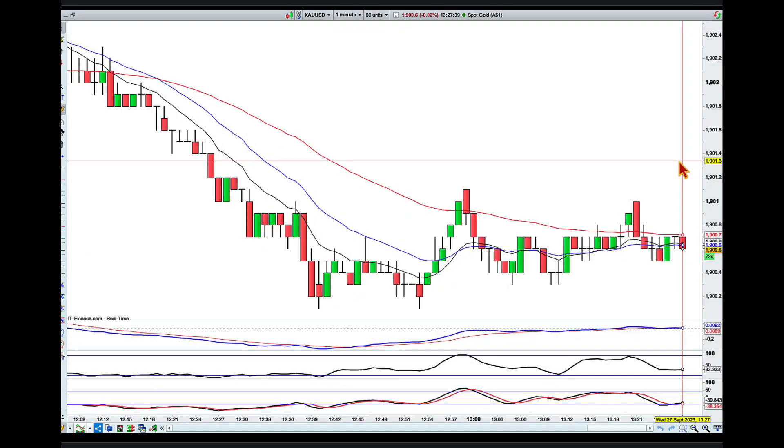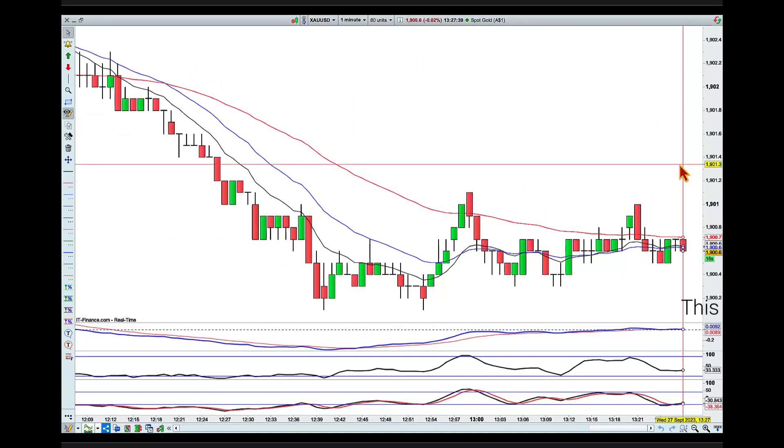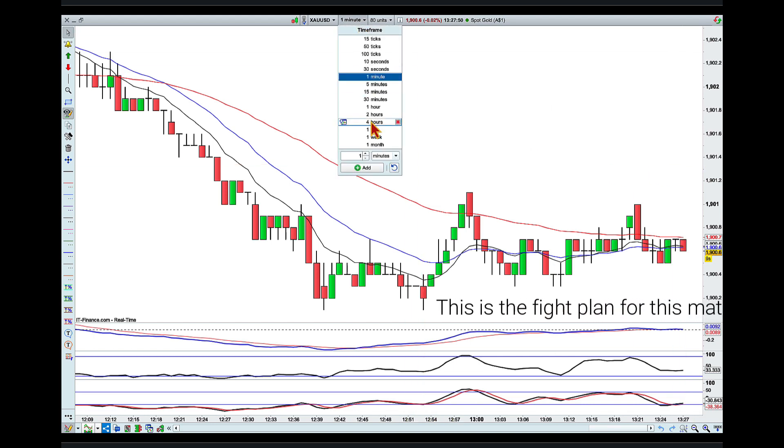Hey traders, it's 27 minutes past 1 p.m. here in Brisbane on Wednesday the 27th of September, and there are a couple of setups that I'm interested in today. The first one is on gold, so let's jump into the chart.